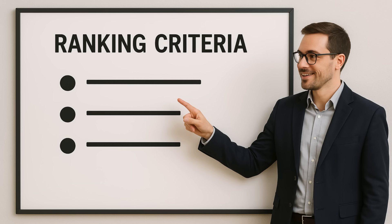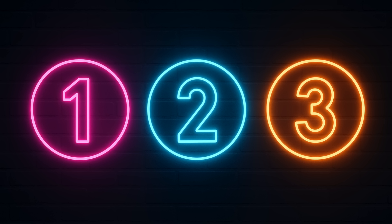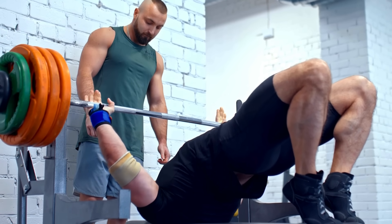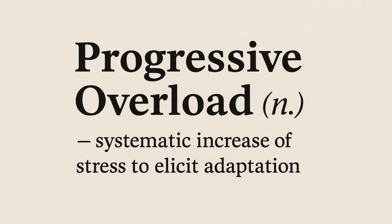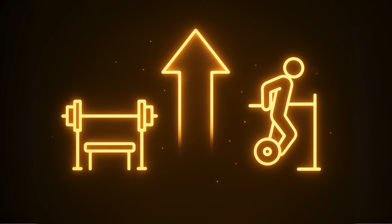The ranking criteria. Before we get to the list, you need to know how I'm ranking these. This isn't just my opinion — it's based on three key things. First, can you get brutally strong on it? To build muscle, you have to consistently lift heavier or do more reps. That's progressive overload — it's the foundation of all strength.